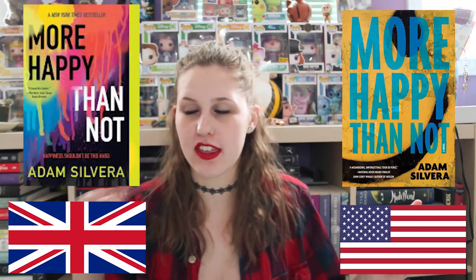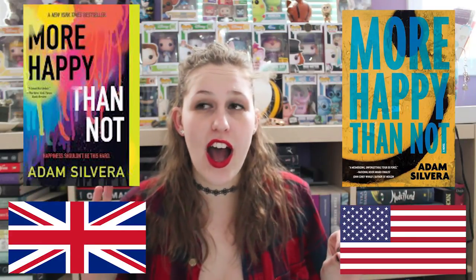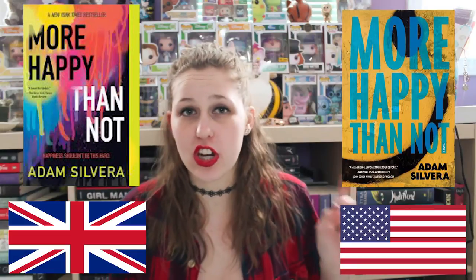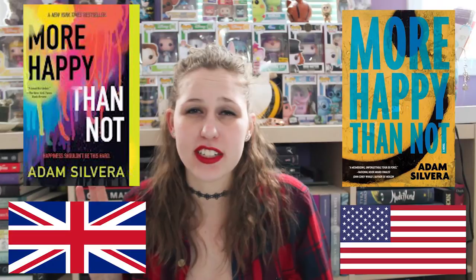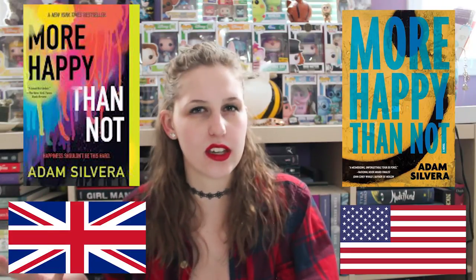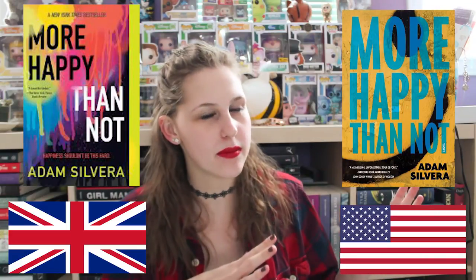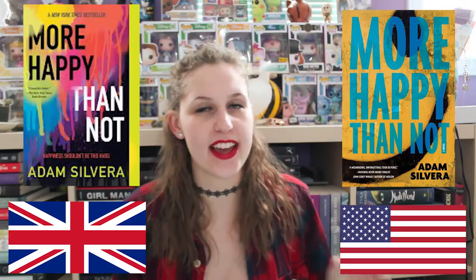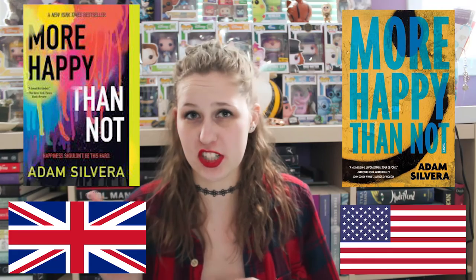Next is More Happy Than Not by Adam Silvera. I have read this book. This is the US version. This is the UK version. I really like both of these covers. I think the US version goes better with the storyline, but rainbows are really pretty and it does make sense for the story if you really think about it. This one makes more sense plot-wise in my opinion. I'm gonna say I like the US version better just because it relates more, but this one's really pretty too.